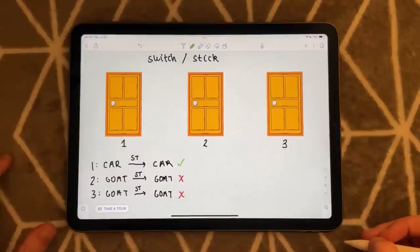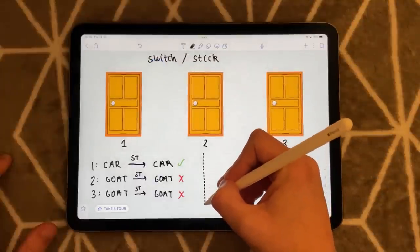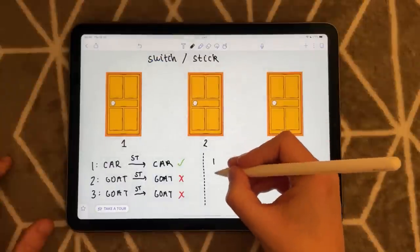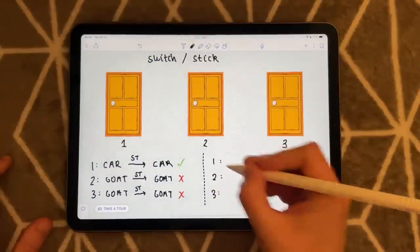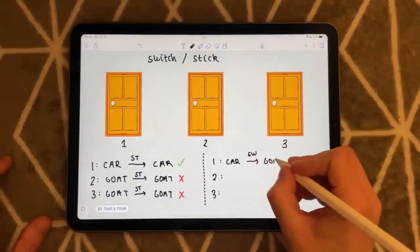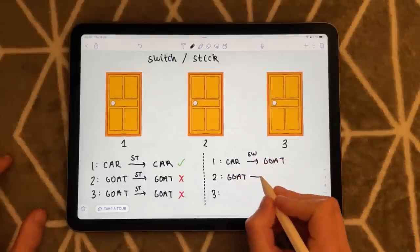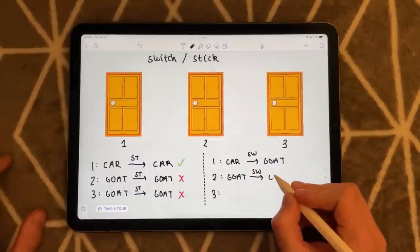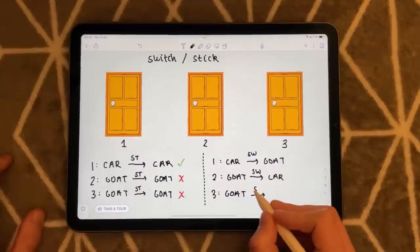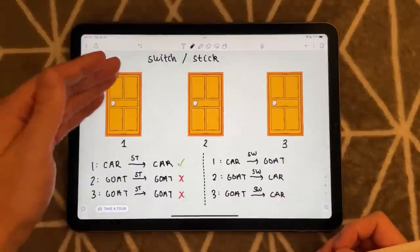Now let's take a look at the alternative option — if you were to switch. Again, we have one, two, three doors. Let's say you pick door number one, the car, and you switch. You will win a goat. Let's say you pick door two — you pick a goat — then you switch. You win a car. And finally, if you pick door number three, the goat, and you switch, you will of course win the car. The reason you win is because you will not pick the one that already has the goat revealed.